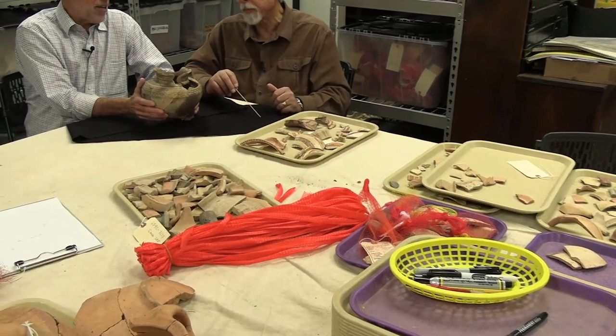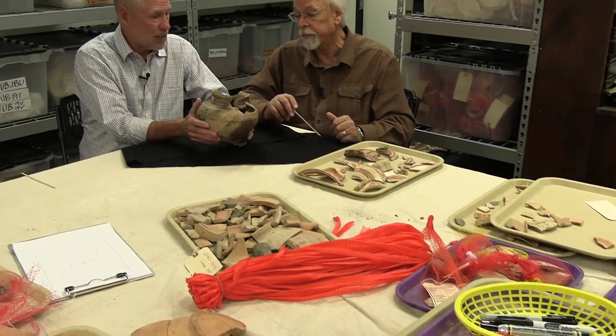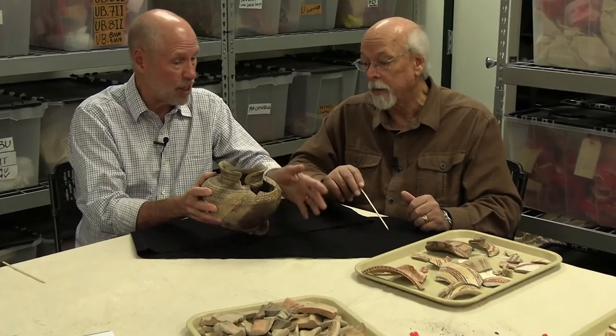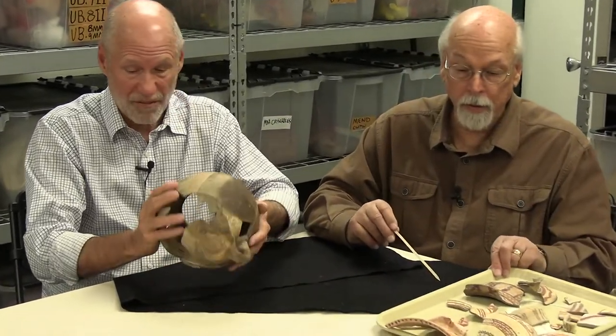We've still got more to dig there — we may find more pieces. Unless they were painted, we wouldn't necessarily recognize them, but because they are painted, we can. Most of the vessels on these trays are just bits and pieces — one or two or three pieces — and the rest of the vessel is nowhere to be found.